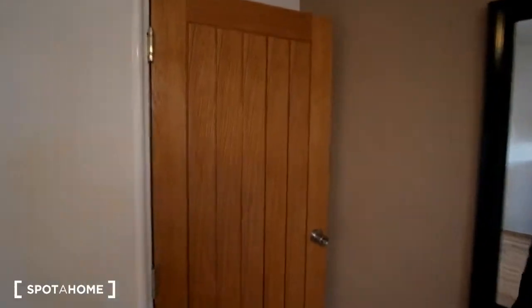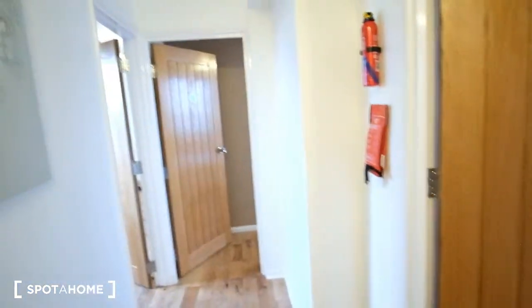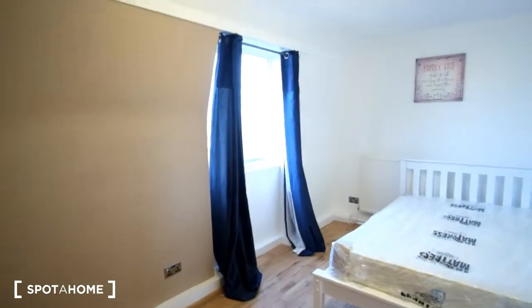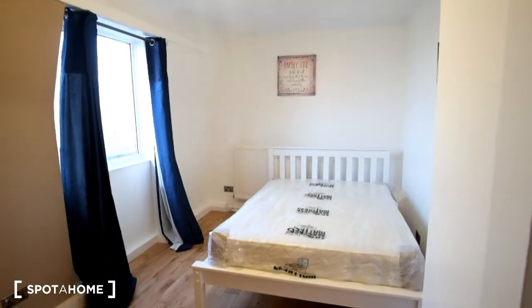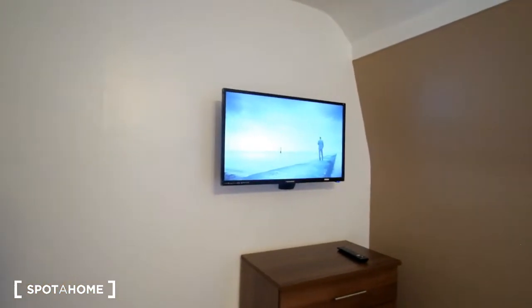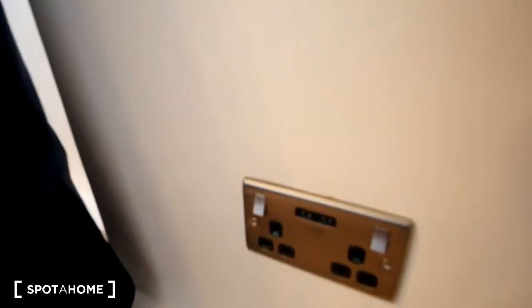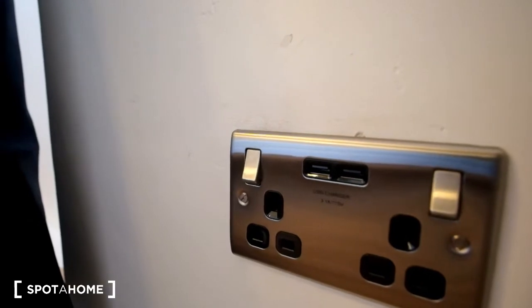Now we'll head upstairs to see the remaining bedrooms. The first room we come across as we climb up the stairs will be bedroom number four. In this room we can see we've got a double bed to the right. Storage will be here to the left with the chest of drawers, and a TV mounted on the wall above that. Here's the window and the view. One extra thing to note as an excellent feature of the flat — the power outlets also have USB ports, which is a quite nice, convenient touch.